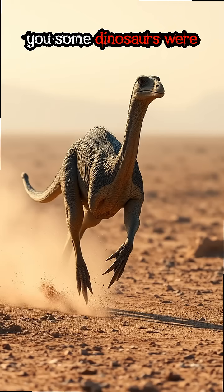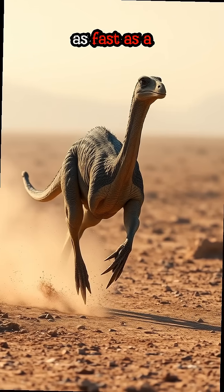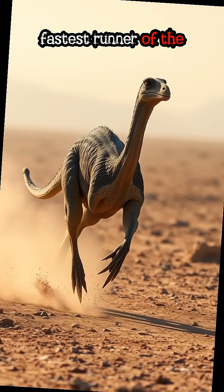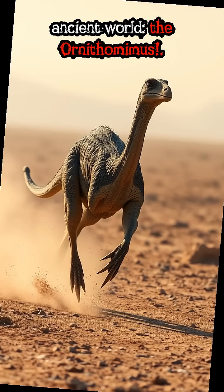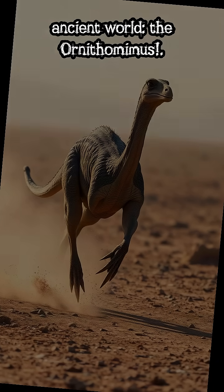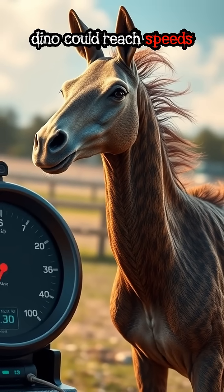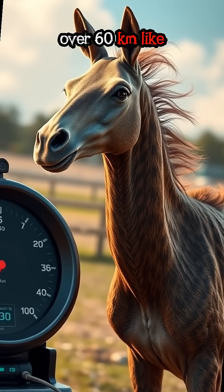What if I told you some dinosaurs were as fast as a modern-day car? Meet the fastest runner of the ancient world, the Ornithomimus. With long legs and a light body, this dino could reach speeds over 60 km, like a racehorse.